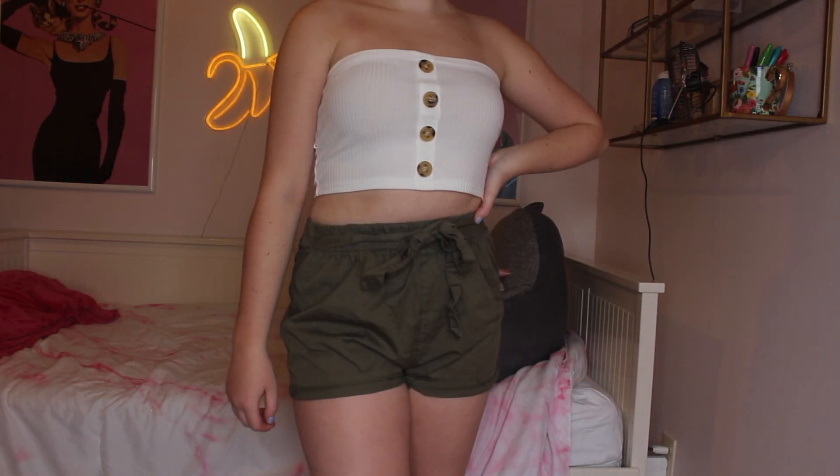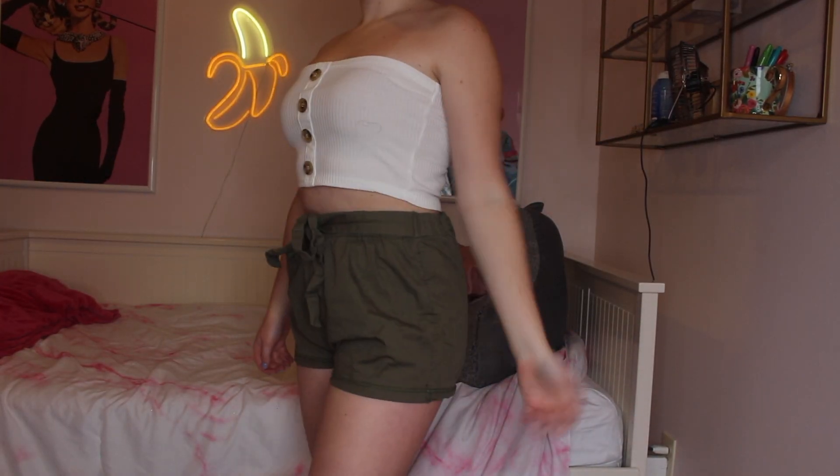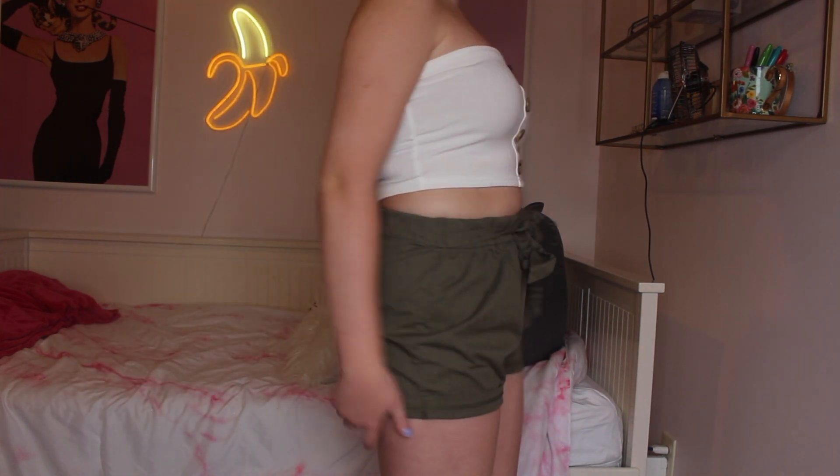Next I wore this in Florida — it's a two-piece set from Zaful. I washed it so it's a little wrinkly, but it's green shorts with a tie and a white button top. This was honestly the cutest outfit ever — I just love this color green.